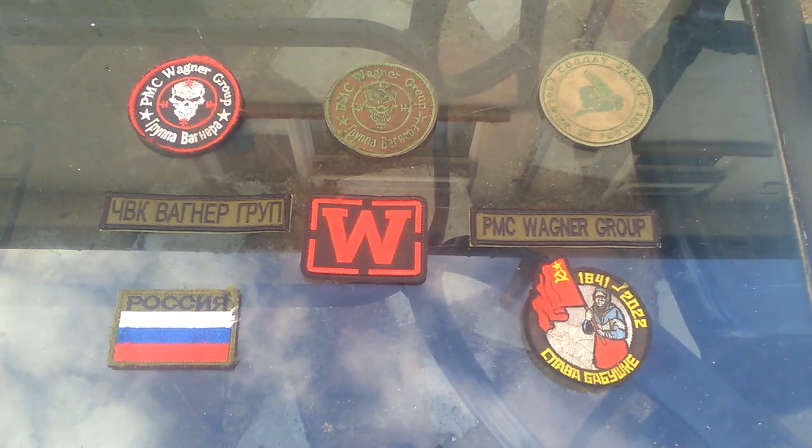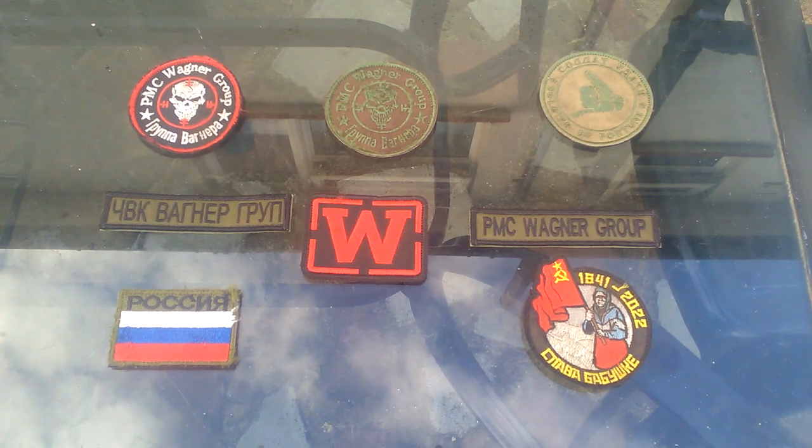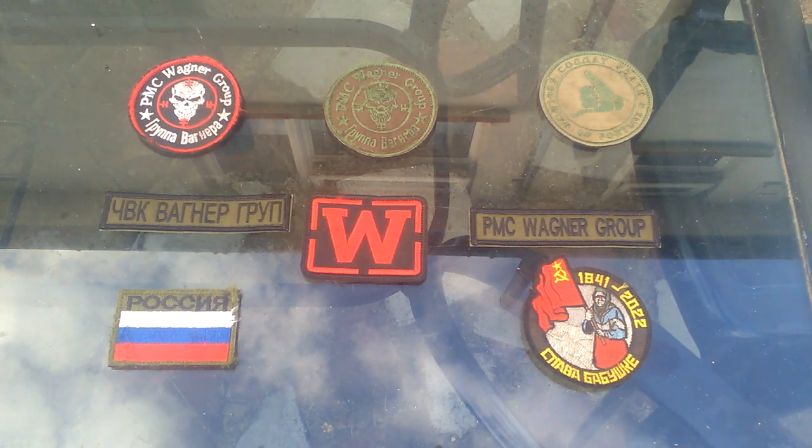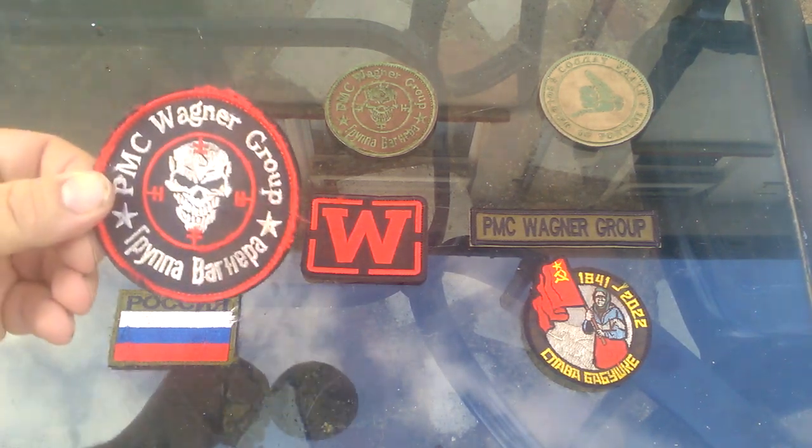Hey there folks, uniform guy again here with another review. In this video we're going to be taking a look at some more captured Russian uniform items from the current ongoing war in Ukraine. Today we'll be looking at some insignia items captured from the PMC Wagner Group.